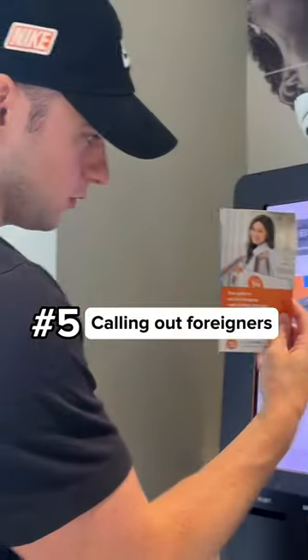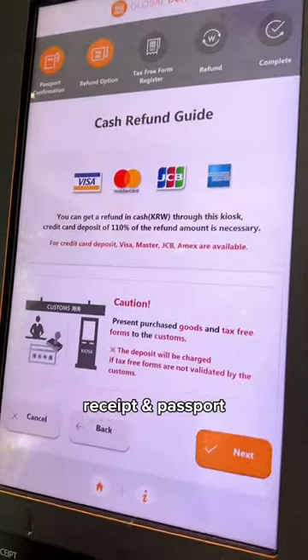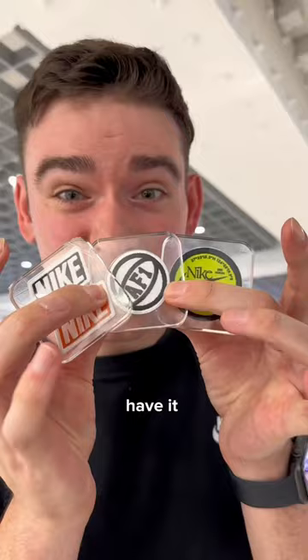Number five: calling out foreigners — remember to get your VAT refund. There's a machine right in the store to scan your receipt and passport. Choose cash or card refund. So there you have it.